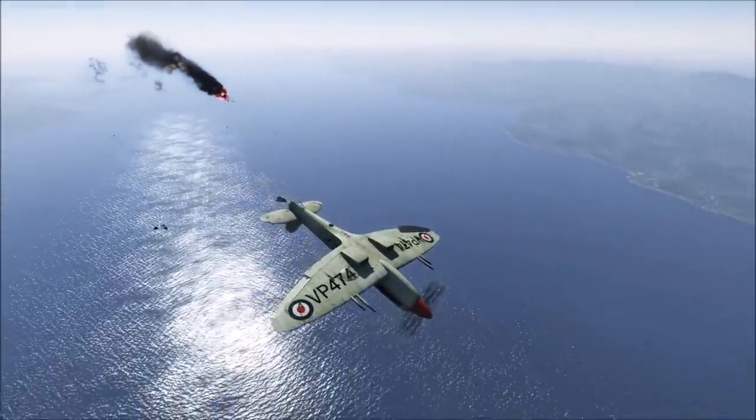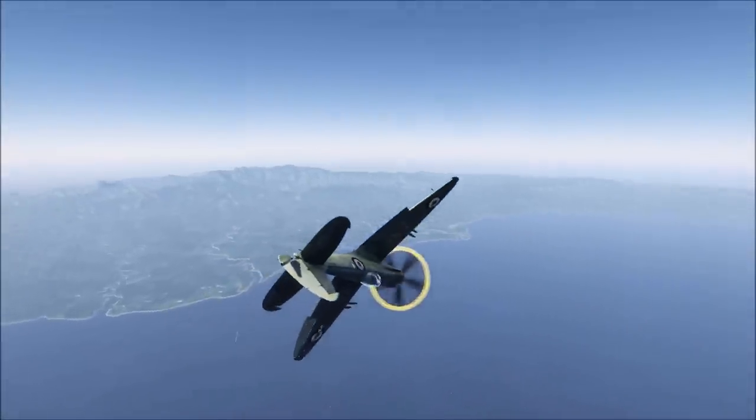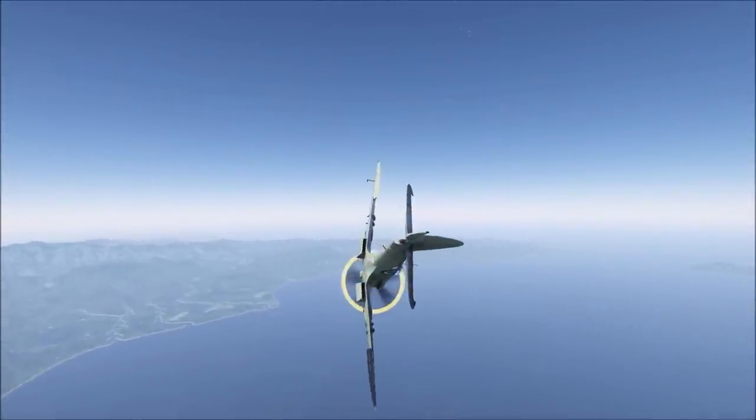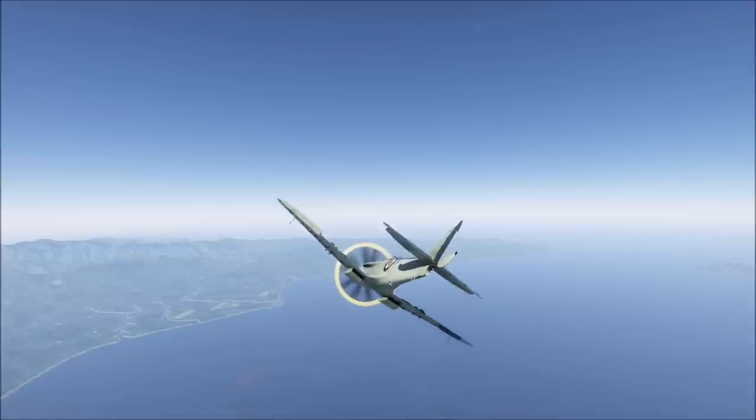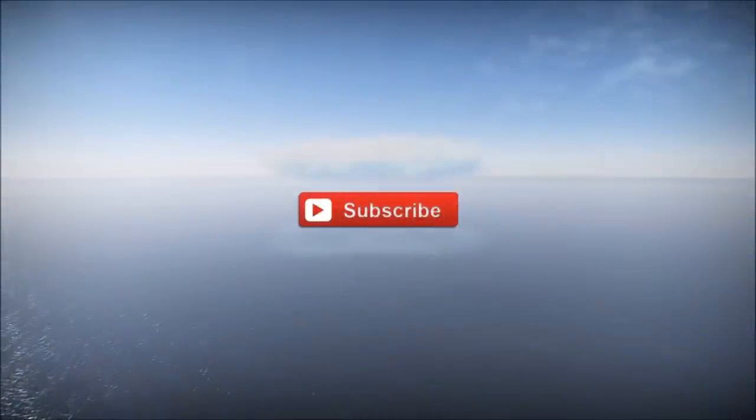In the Japanese line you'll be facing the Ki-84 Otsu, the Ki-84 Hei, and the N1K2-J. These should be something of a worry, but the other Japanese fighters at this level — specifically the J2Ms — shouldn't give you too much trouble in terms of manoeuvrability.